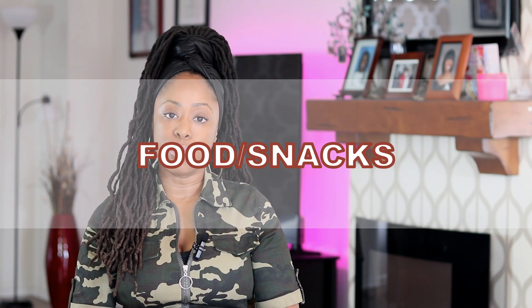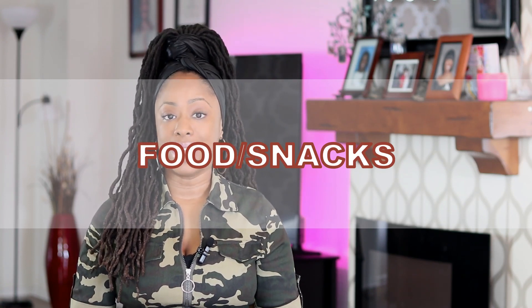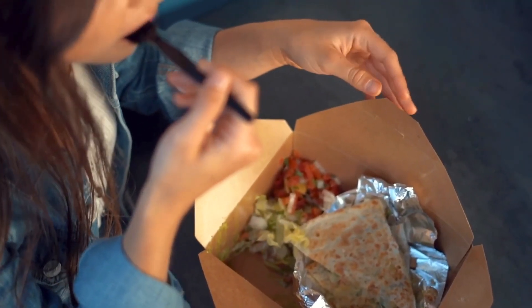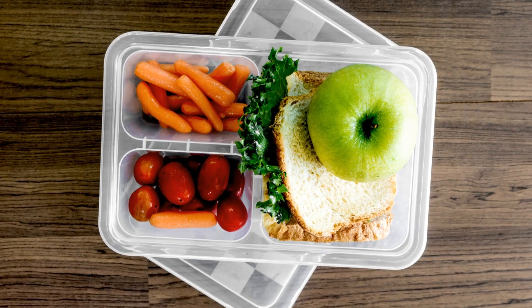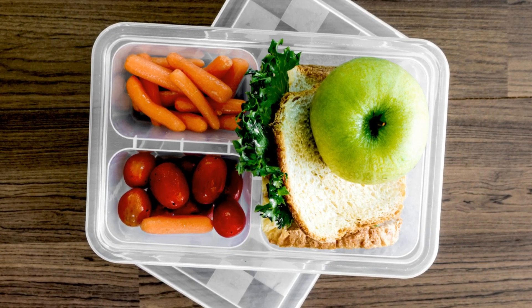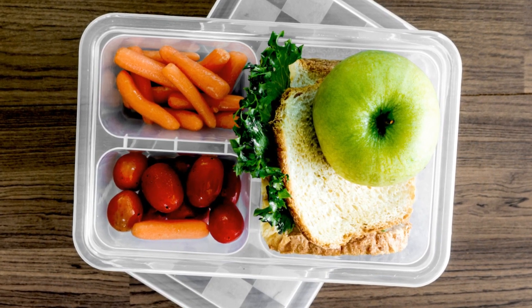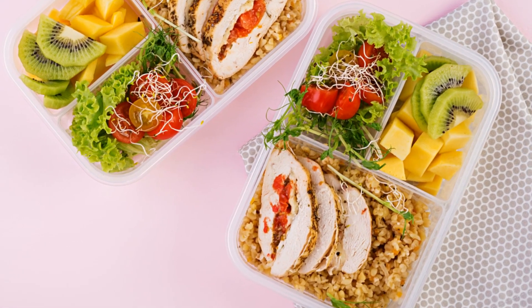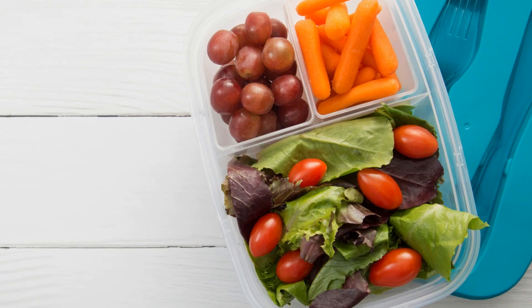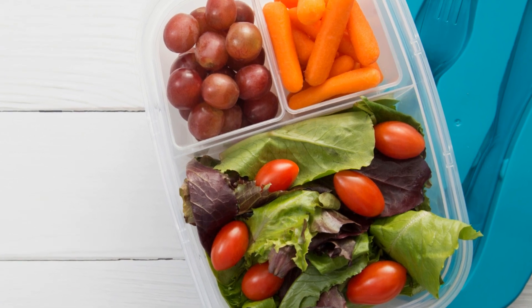The fourth airport money-saving tip is: if you don't want to purchase food at the airport, you can bring your own food or snacks from home, but everything must be packed in transparent containers or bags. And if you pack any liquids, the containers cannot be larger than 3.4 ounces. This includes anything spreadable or non-solid foods like peanut butter, cream cheese, yogurt, oatmeal, applesauce, pudding, etc.